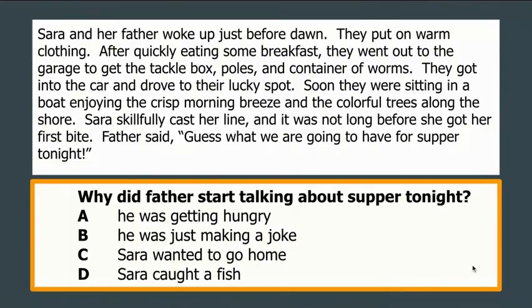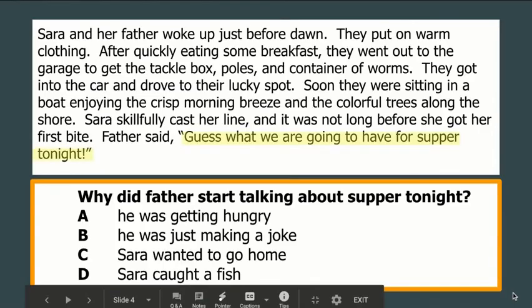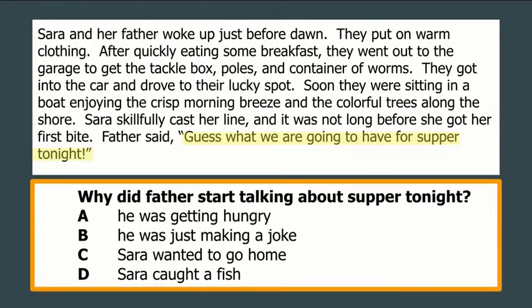Last question: why did father start talking about supper tonight? Options are: he was hungry, he was making a joke, Sarah wanted to go home, or Sarah caught a fish. I went straight to where he started talking about supper — Father said, 'Guess what we're going to have for supper tonight?' Right before that, it says it wasn't long before she got her first bite. I know she's fishing, she cast her line and got her first bite — so they're talking about a bite from a fish. We can infer she caught it, and that's what they're going to have for supper.